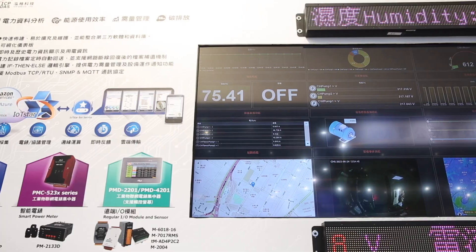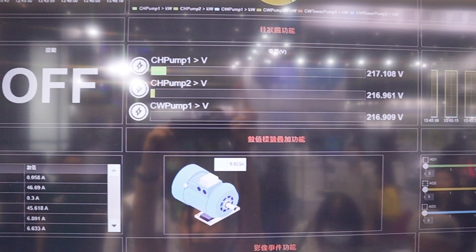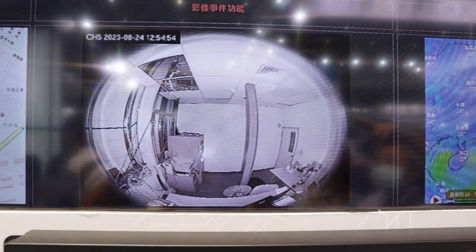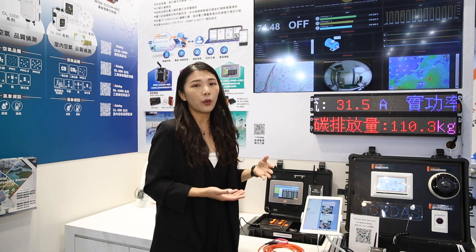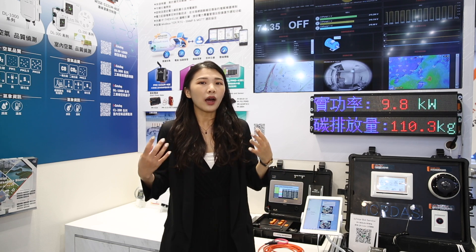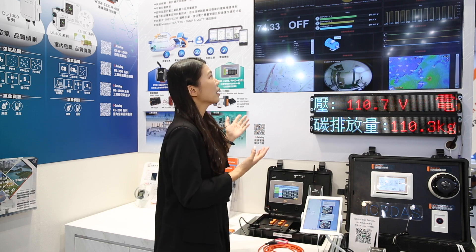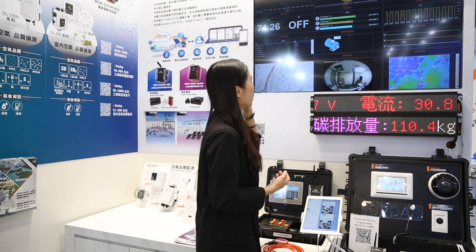Besides on-site monitoring, we also provide a remote data monitoring solution. Here you can see this is IoT Star. IoT Star is a cloud management platform developed by ICP Desk for data visualization. IoT Star provides a dashboard service, and the collected data will be sent to IoT Star through Modbus TCP or 4G and displayed on the dashboard. It allows management personnel to remotely monitor real-time power consumption information on-site. Clients can build a customized dashboard based on their needs — for example, pie charts or bar charts.